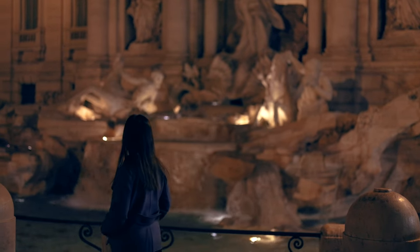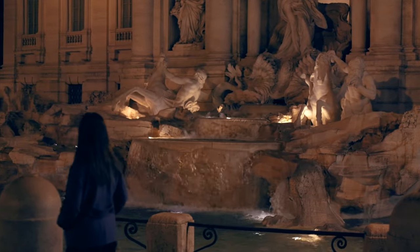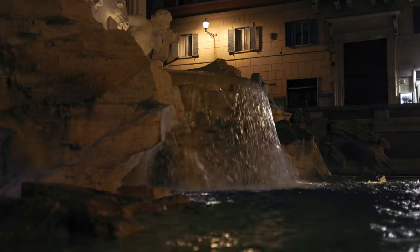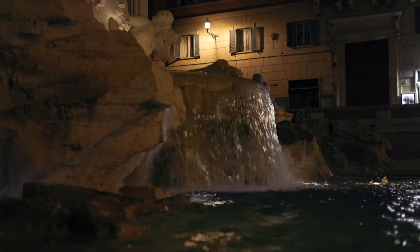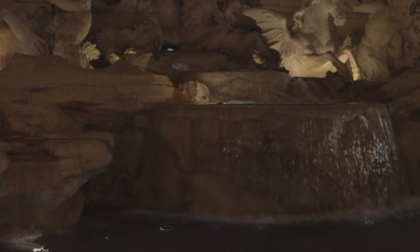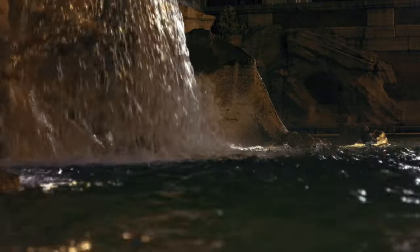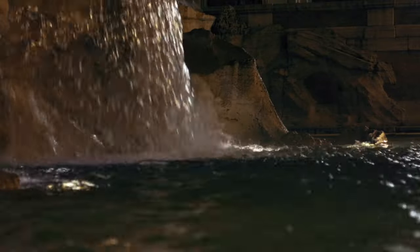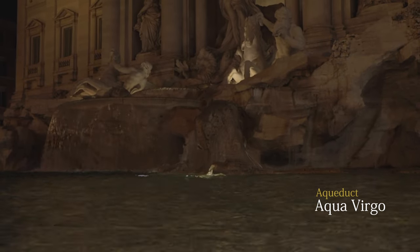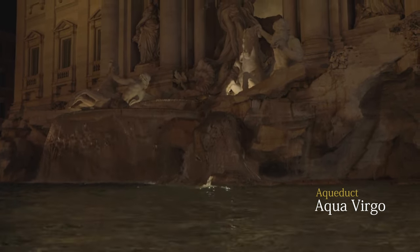The fountain is the largest baroque fountain in Rome. By the 3rd century AD, Rome had 11 large aqueducts that brought water from up to 92 km away. They could bring up to 1 million cubic metres of water every day. The Trevi Fountain gets its water from one of these, the Aqua Virgo aqueduct.